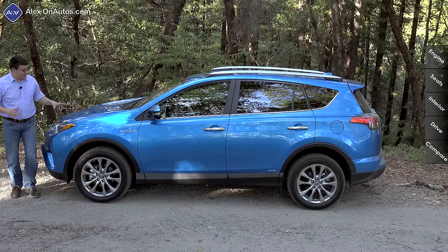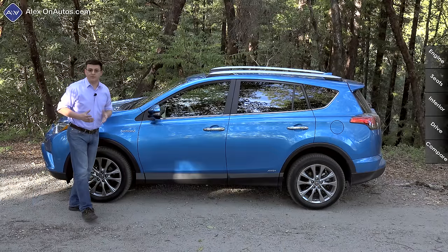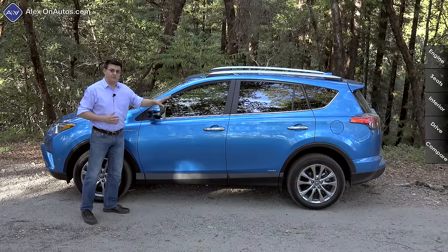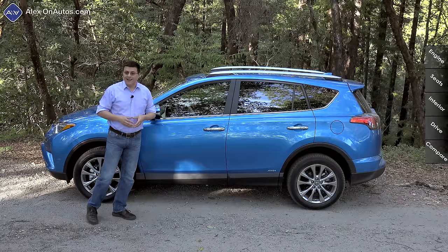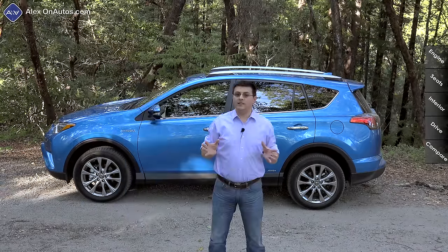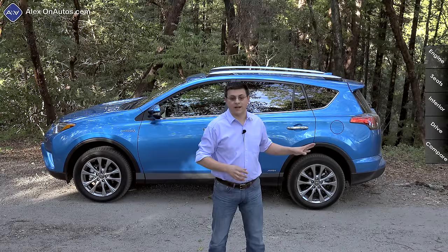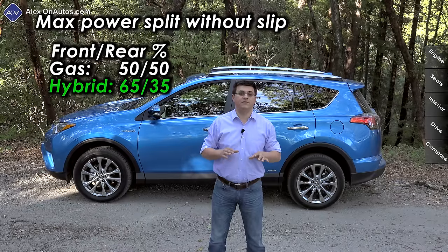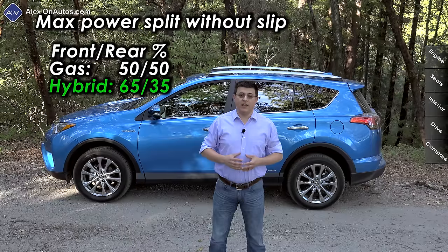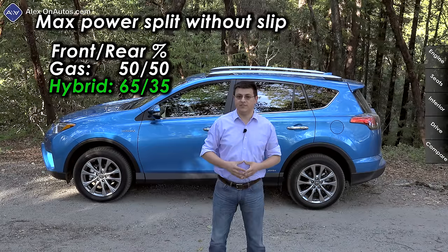The RAV4 Hybrid features an E all-wheel drive system. The electric motor in the rear produces 67 horsepower by itself, but there is no mechanical connection between the rear wheels and the front wheels, unlike in the regular RAV4 — and that's a very important distinction. The gasoline-only RAV4 has one of the most capable AWD systems in this segment because you can electronically lock the center coupling that joins the front and rear axles. When the clutch pack is engaged and assuming no wheel slip, power goes 50-50 front and rear.